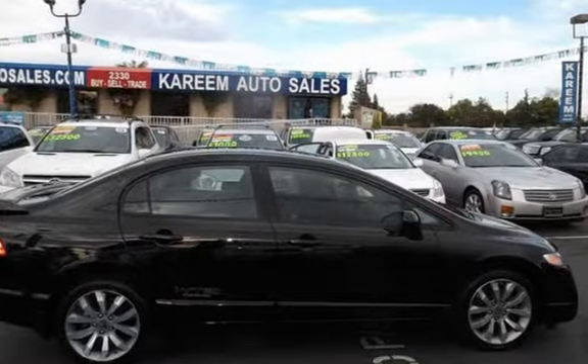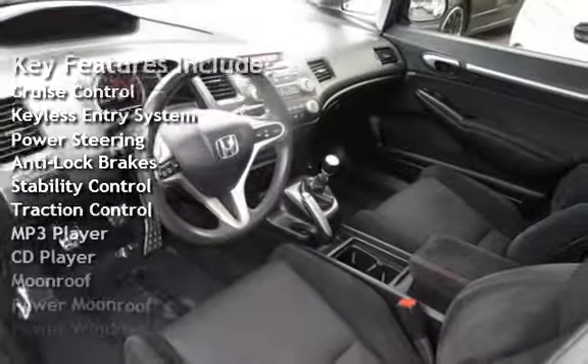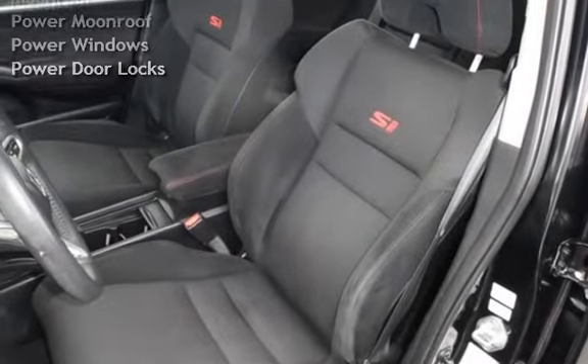Key features include: Cruise Control, Keyless Entry, Power Steering, Anti-Lock Brakes, Stability Control, Traction Control, MP3 Player, CD Player, Power Moonroof, Power Windows, and Power Door Locks.